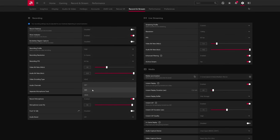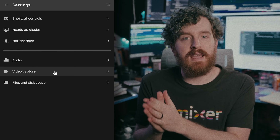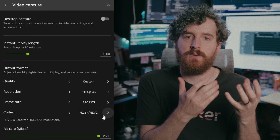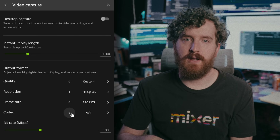I know AMD had this first in Relive, but better late than never. If you have an RTX 40 series card, install the latest NVIDIA app update, and in your recording settings you'll see a video codec selector below the frame rate selector, where you can choose AV1.